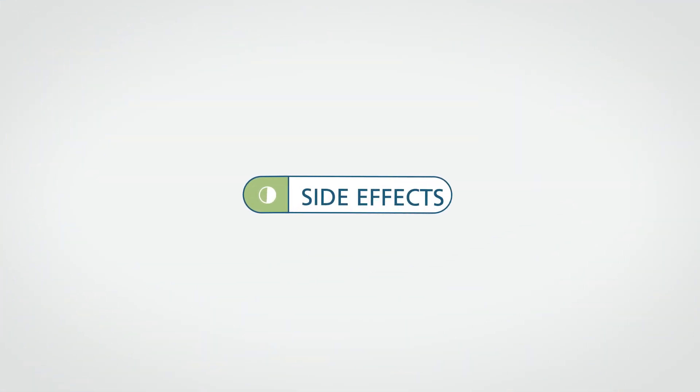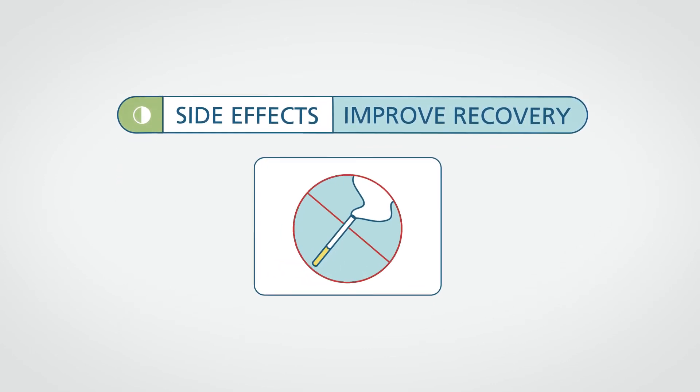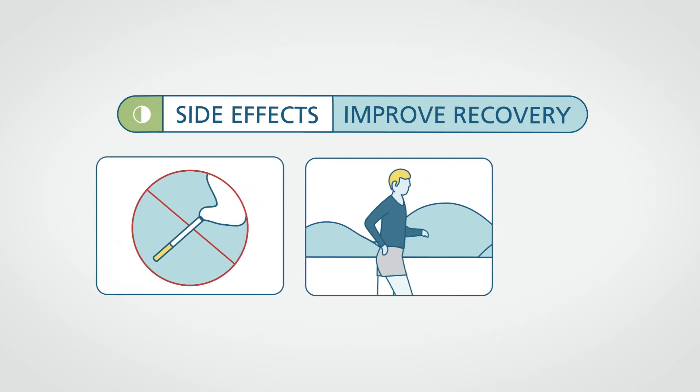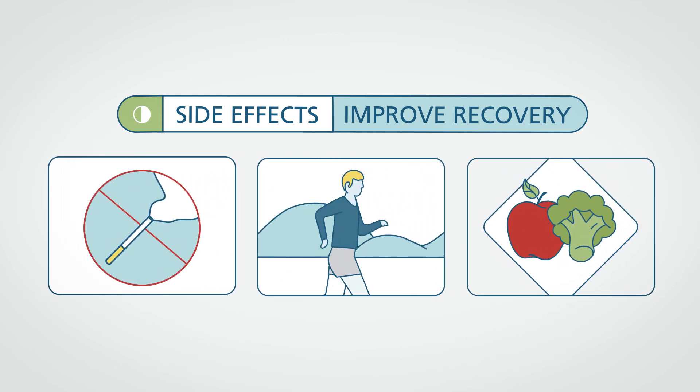You will have side effects after most muscle-invasive bladder cancer treatments. However, there are things you can do which may help you feel better. If you smoke, get help to stop. If your doctor approves, you may also start exercising and eat more fruits and vegetables. Healthy choices may help you get better faster.